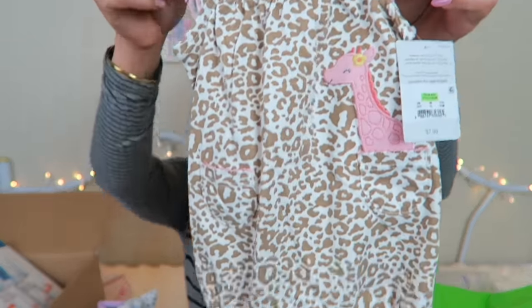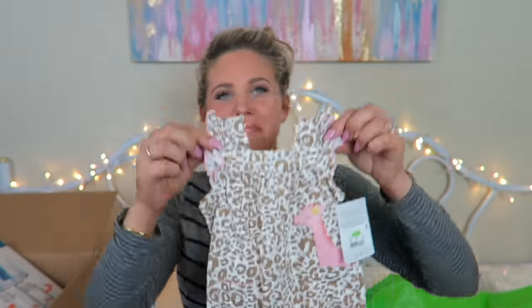Then I went to Target and I died when I saw this. It's a newborn size Carter's onesie at $7.99 from Target. She's going to be so cute.